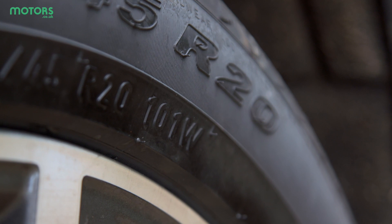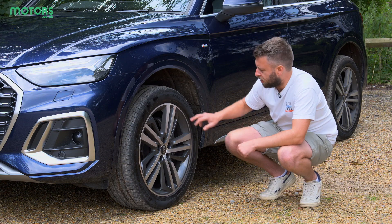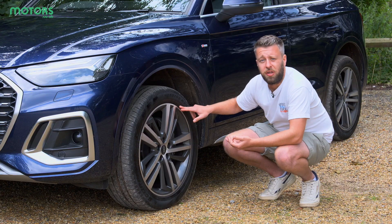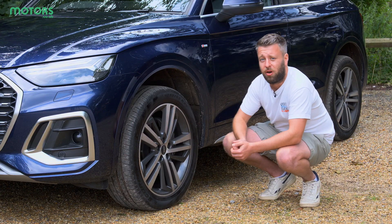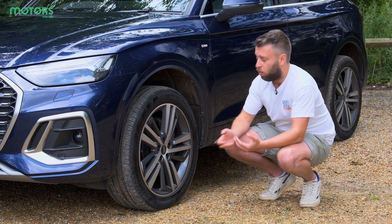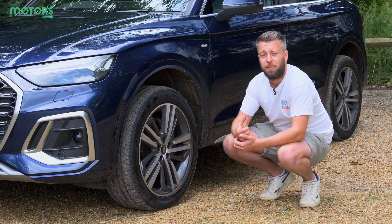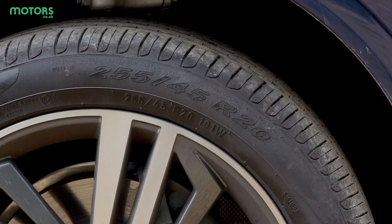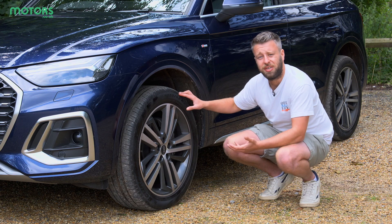You might see some additional figures on your tyre too. For instance, on this one we have 101W. 101 refers to the maximum load rating of this tyre, and you'll be able to see what that means with your in-car documentation. Look in your handbook, look for that figure, and it'll tell you the maximum load the car can handle with properly inflated tyres. You shouldn't exceed that.